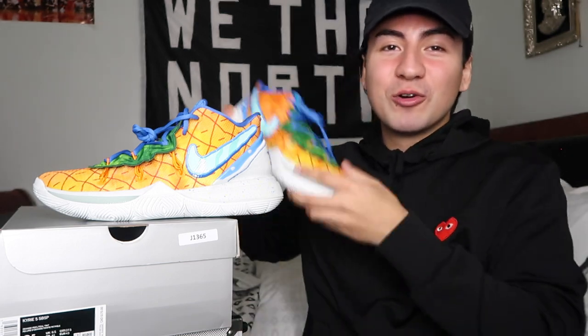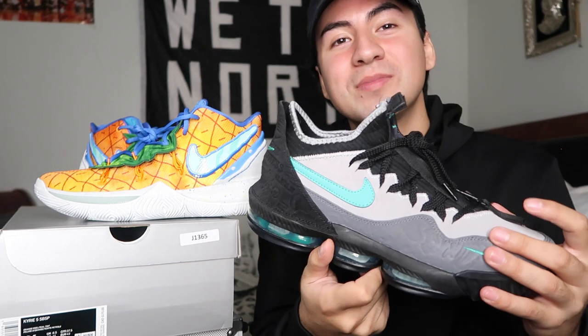So I pretty much covered everything in this video about this beautiful, awesome SpongeBob sneaker. If you have any questions, let me know in the comment section below. If you want to see more reviews like this, let me know in the comment section. Subscribe, like this video, and show me some support. It's been your boy xx the Don, and I am out — peace.